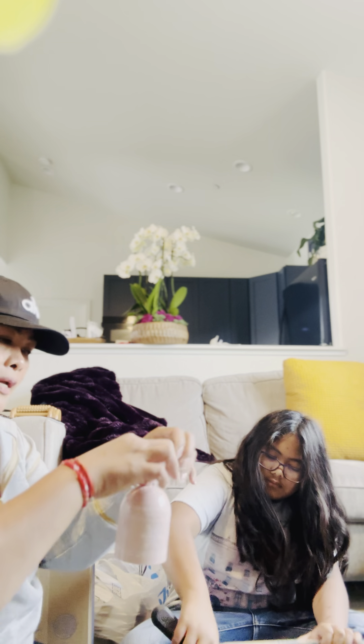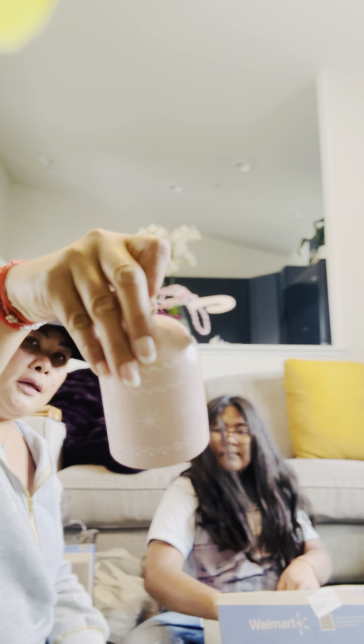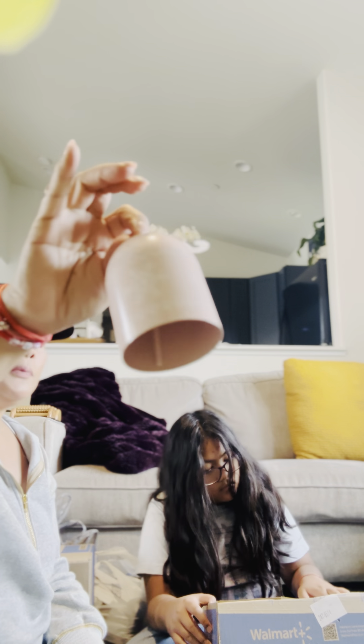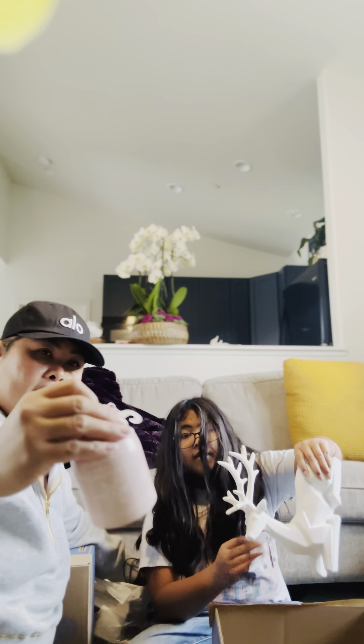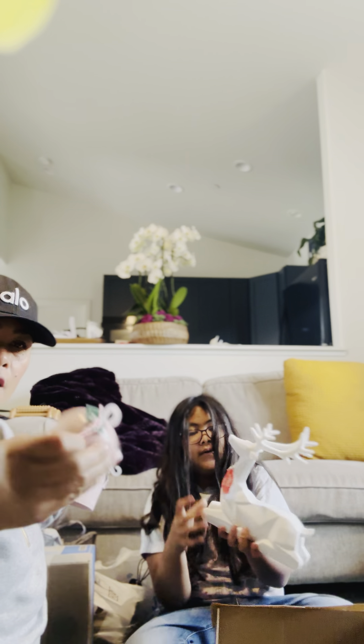At Walmart, I grabbed these cute bells. And I know it's pink — I love pink — but I'm going to be spray painting them black. They only had four left, so I got them all. And this is our $1.98.